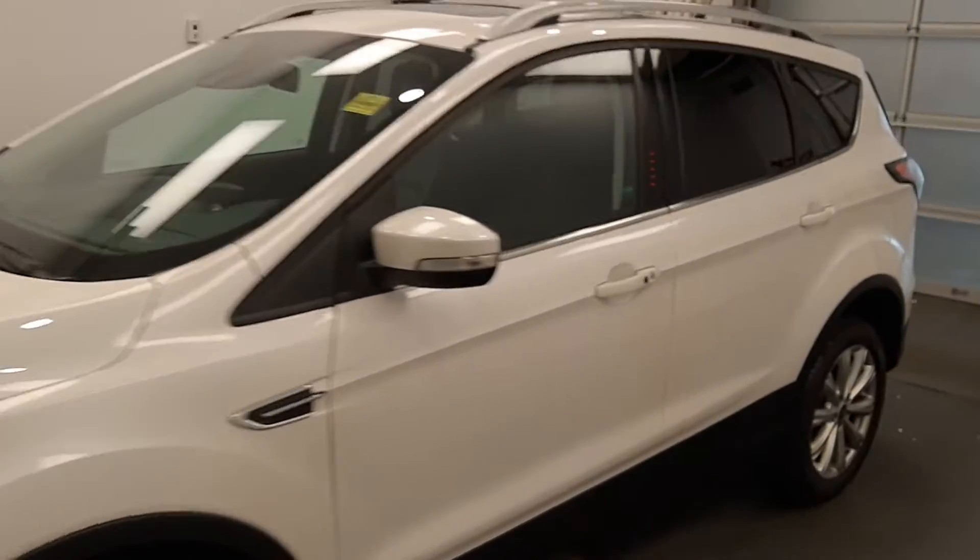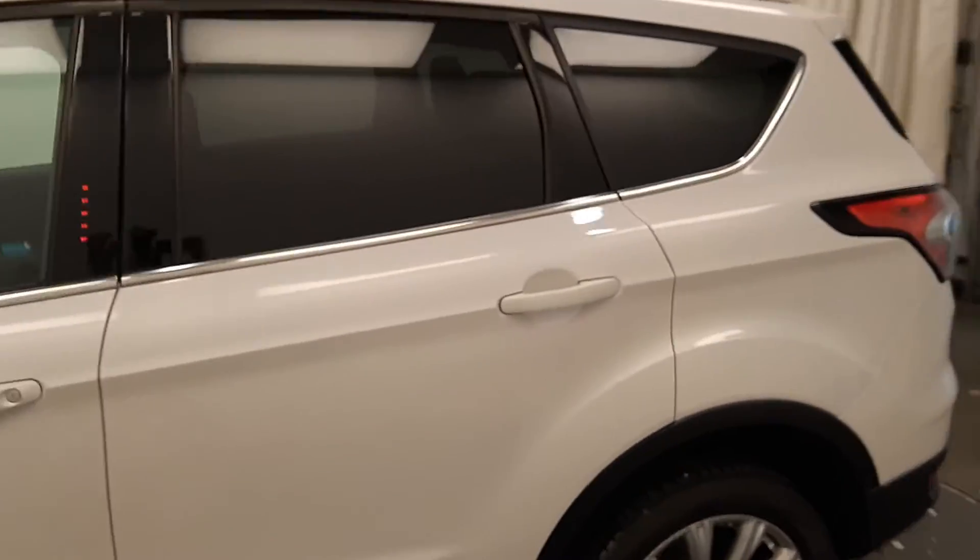We're reviewing stock number 228908, a 2018 Ford Escape, and our exterior color is white.